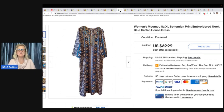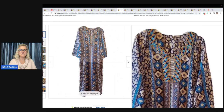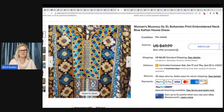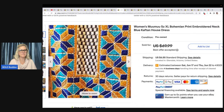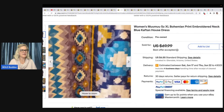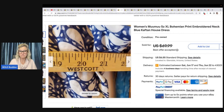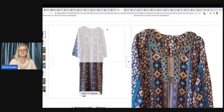Women's Moo Moo, size extra large, bohemian print, embroidered neck, Kaftan dress. Look at that print — that is awesome. She got this at Goodwill on dollar day, so I'm assuming $1, and she ended up taking a best offer of $40 plus shipping.